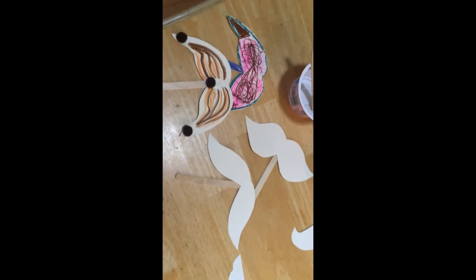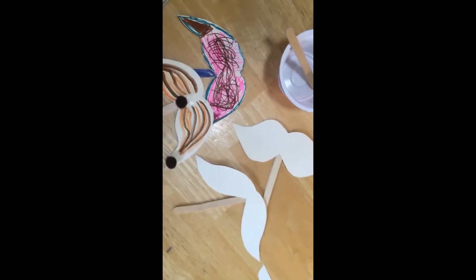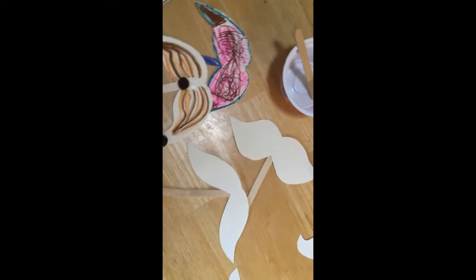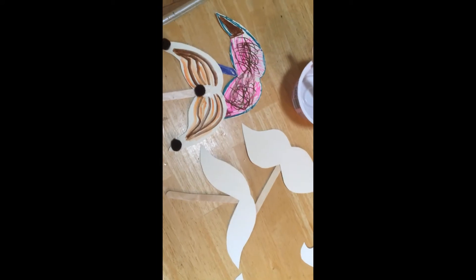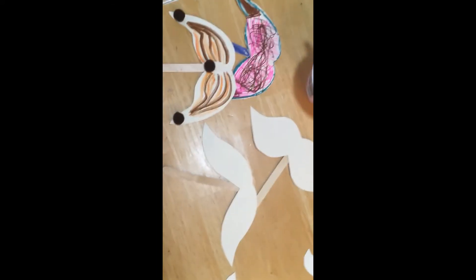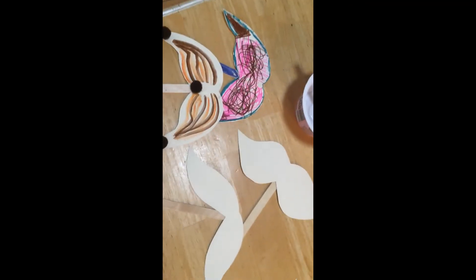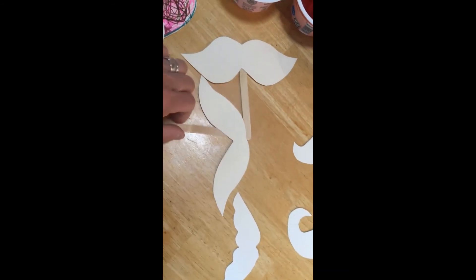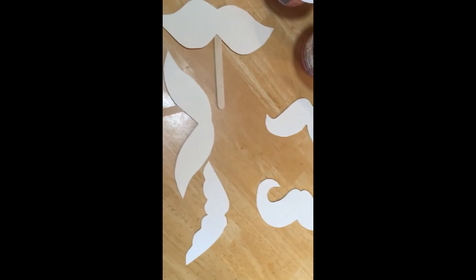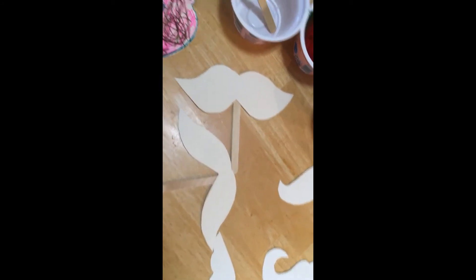Hi, this is Ms. Meg and today I wanted to hopefully inspire you to try a simple craft, maybe the next time you read a book about facial hair with your child. There are some really funny books — Moe's Mustache, Beard in a Box — books that focus on the funny side of facial hair. This is a simple craft: you're just basically going to cut out some mustache shapes. You can get a template online and trace them, and you use cardboard or a rope tag, something a little bit thicker than copy paper.